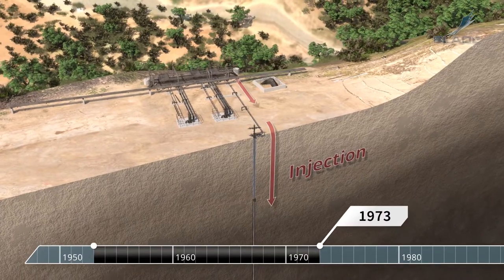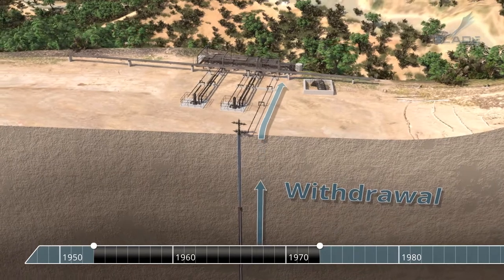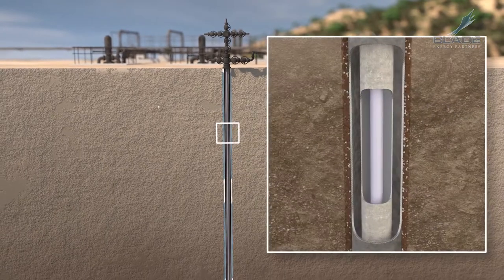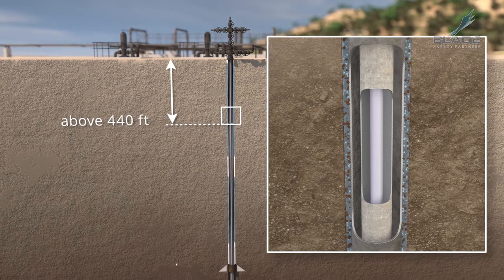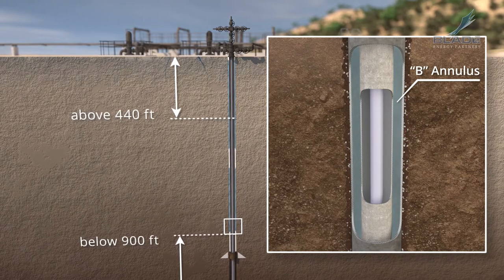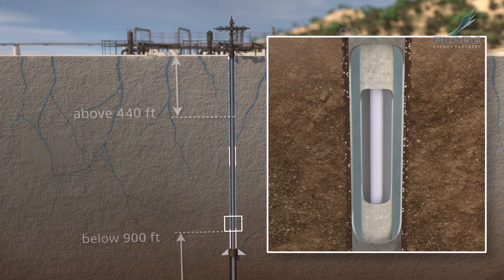In 1973, the oil well was converted to a gas storage well. During injection and withdrawal, gas flowed through both tubing and casing. Shallow groundwater was detected around the 11¾-inch casing above 440 feet. There was groundwater below 900 feet that accessed and occupied the B annulus. Rain is seasonal, and the water level in the B annulus changed due to precipitation and the presence of fractures and faults.